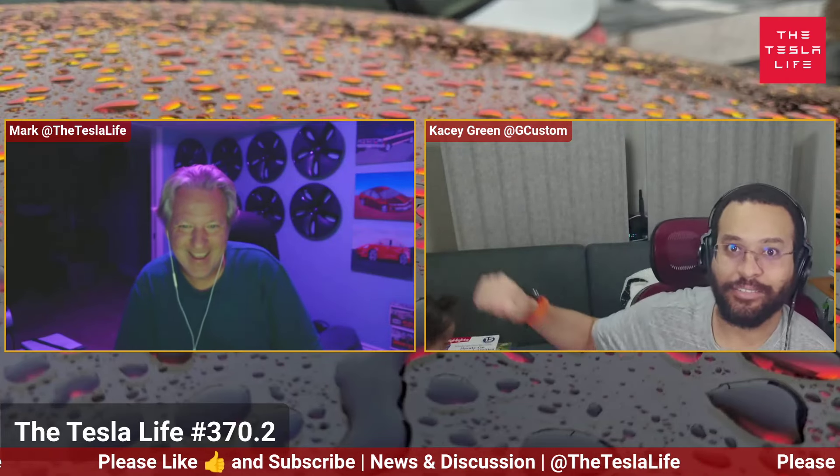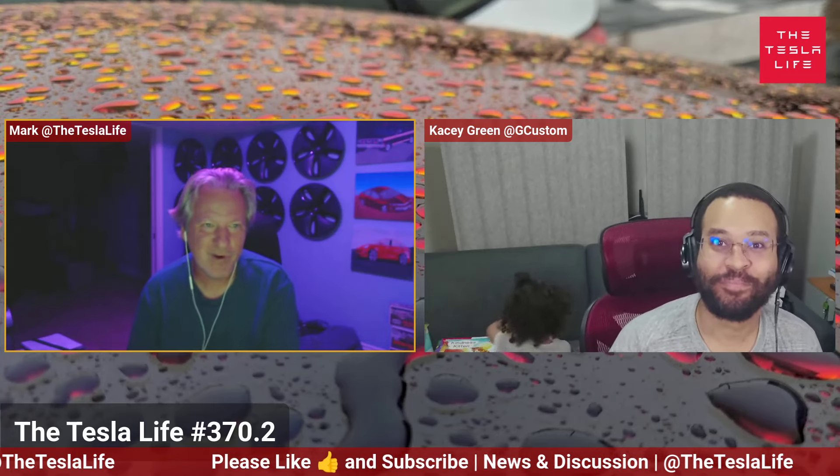Doing all right. This one over here, she's active. Looking through books and all sorts of stuff going on over there. So that'll keep some of the viewers interested, because otherwise it's just boring watching you and I.